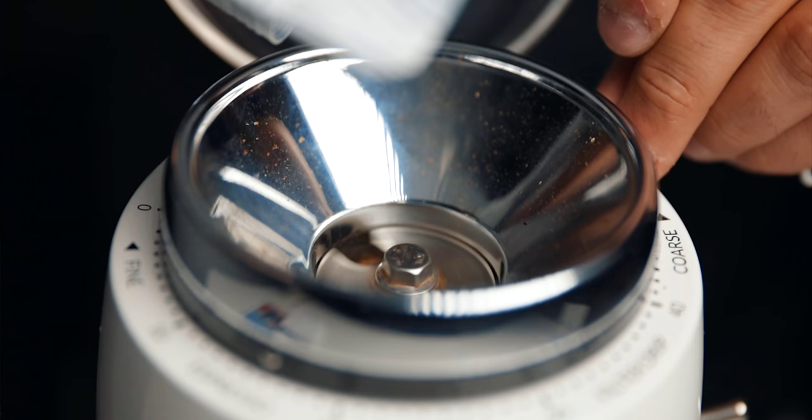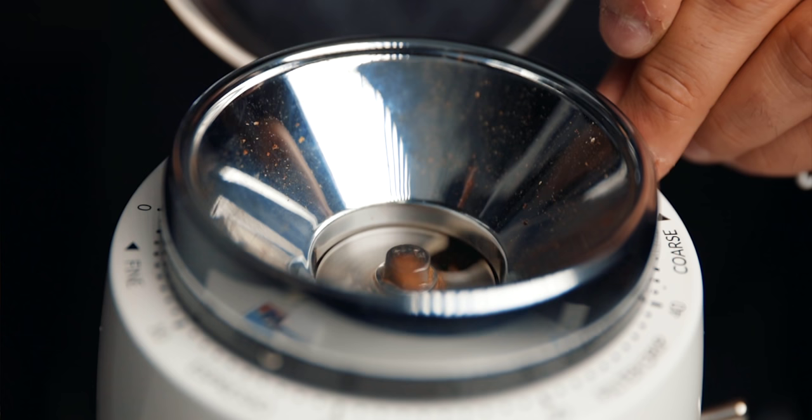Another frustration I've heard from many Niche owners is the long break-in period — or seasoning the burrs, as some call it. Depending on how you use the grinder, if you're making four to five shots of espresso a day, it'll probably take six weeks to two months to fully season the burrs, maybe a little longer. If you're brewing filter coffee, this can take up to a year or longer. Every burr grinder needs seasoning — that's common on prosumer-level burr grinders — but with the Niche it's just extra long, especially if you're not using it for espresso. If you're buying this for filter coffee, there will be some frustration in the process.